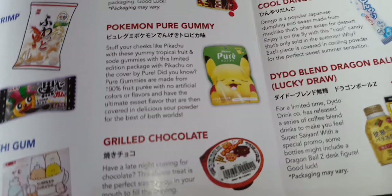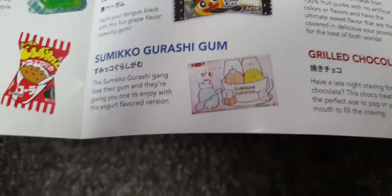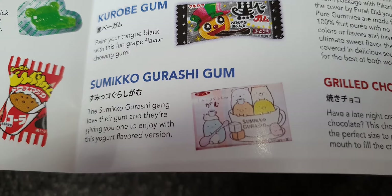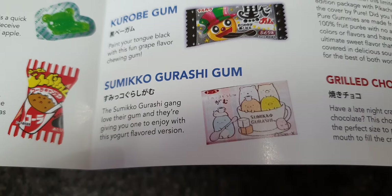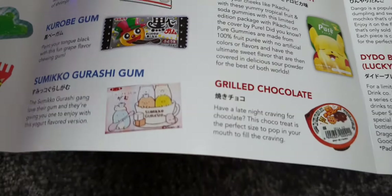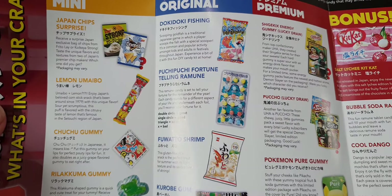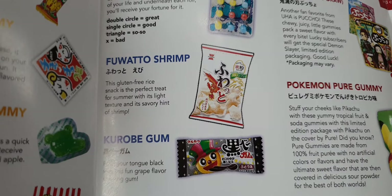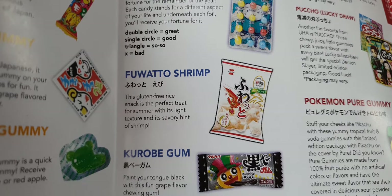This tiny little one is part of the original box — it's So Muko Gashi gum. I love their gum! It's a yogurt flavor; I've never had yogurt-flavored gum before — that's unusual. And here's a big gluten-free pack: it's a fruity shrimp gluten-free rice snack, the perfect treat for summer with its light texture and savory hint of shrimp. I like shrimp-flavored things!